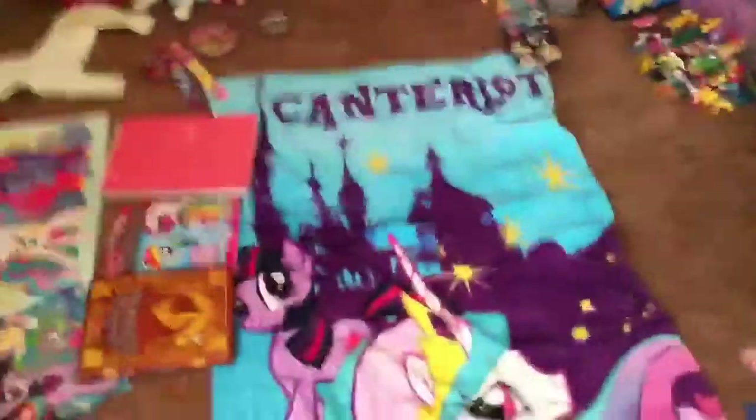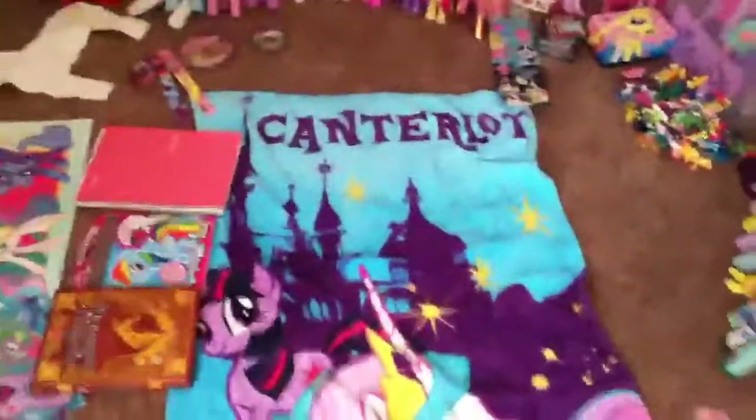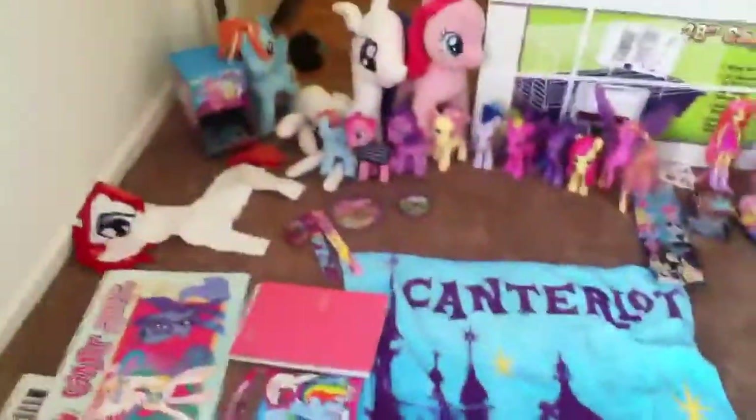So yeah, it's the smallest collection in the whole entire world. Sorry that's so small, but thanks for watching. Bye. Peace out.